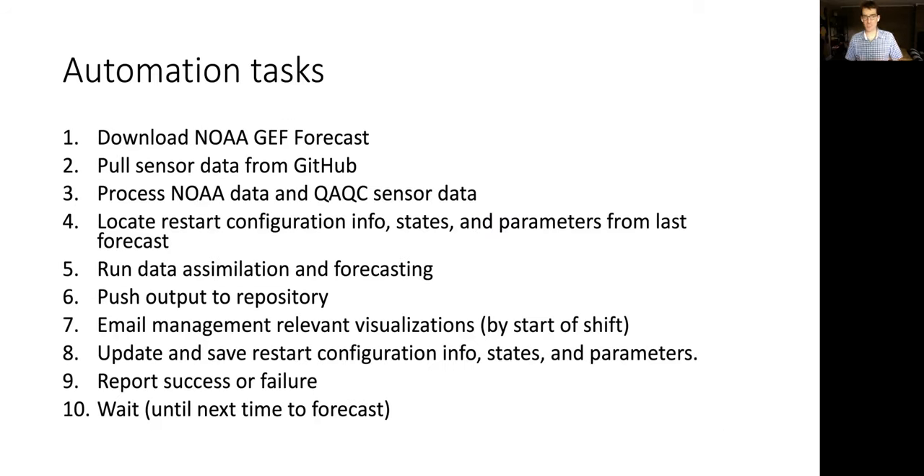The key automation tasks are: download the NOAA global ensemble forecasting system; pull the sensor data from GitHub; process NOAA data and QA/QC the sensor data; locate the restart file from yesterday's forecast and the reservoir configuration files; run the data assimilation and forecasting; push that to the repository; email management-relevant visualizations ideally by the start of a shift; save the restart configuration info file for tomorrow; and report whether there was a success or failure before waiting for the next day's forecast.